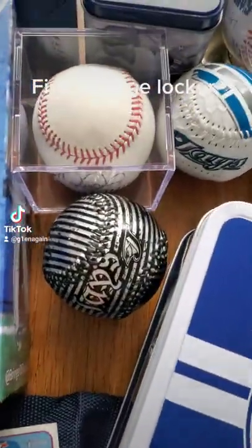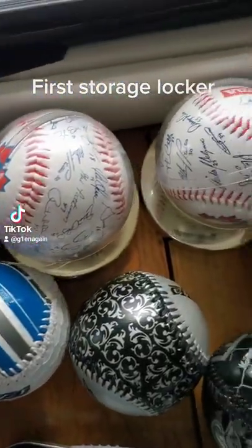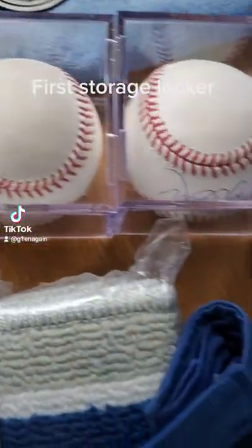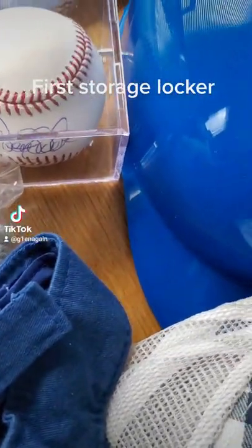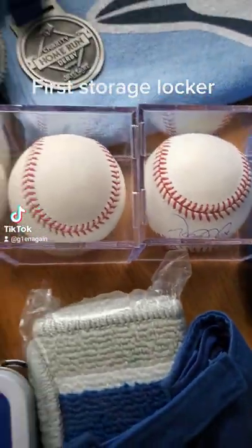We get into the baseballs. I don't know where these black and silver ones came from. That's a 2000 ball, that's a 2001 team ball, and that's these Jays. We got a few signed ones — R.A., Ricky Ramirez and Derek Jeter. That one's worth a few dollars.